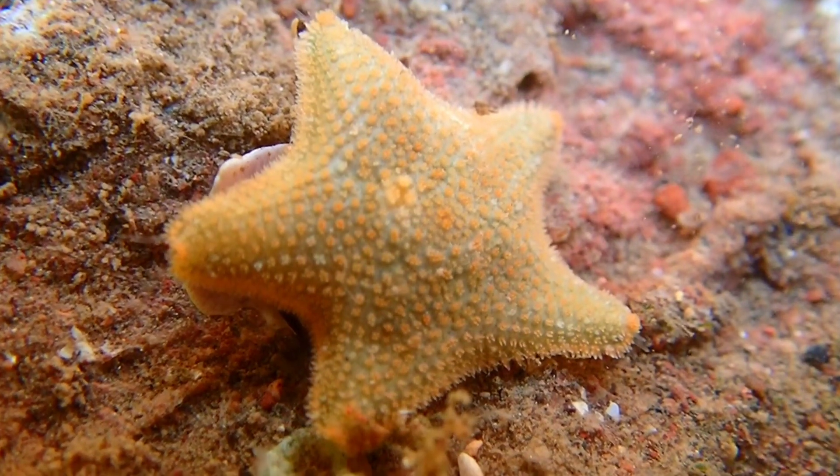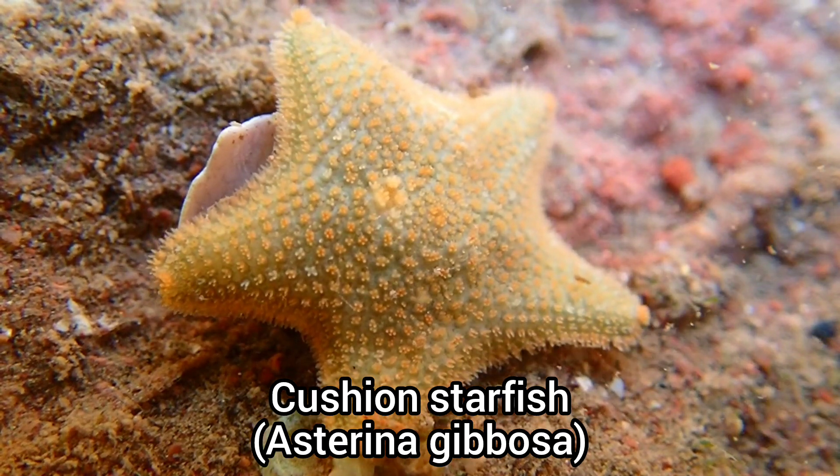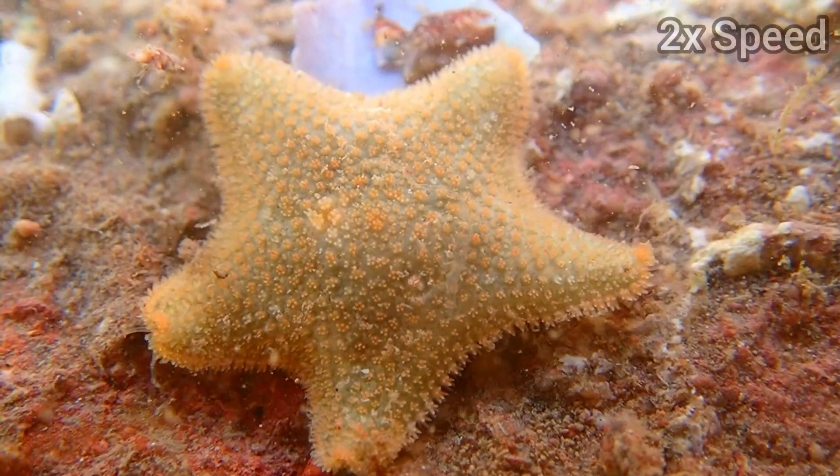I wasn't expecting to find a cushioned starfish while rock pooling at this beach, as I rarely ever find them on sandy beaches like this one, so it was nice to see.